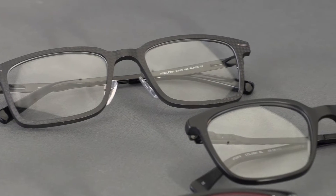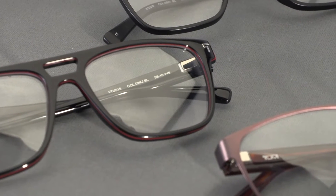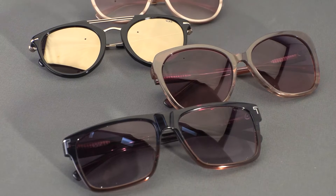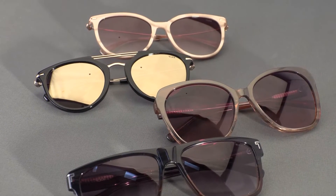Overall, the Spring/Summer 2022 collection for Tumi includes seven optical styles, including four new styles for men and three new styles for women. In addition, there are four sunglass styles — three new styles for men and one new style for women.